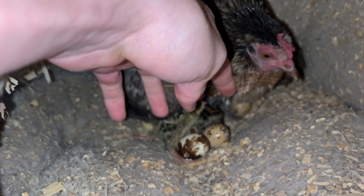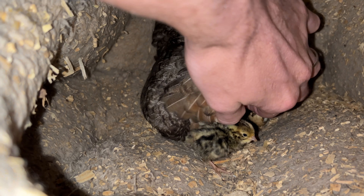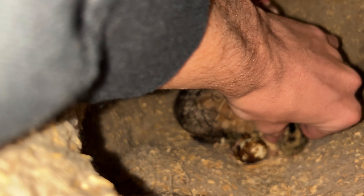Hey there girl. Oh, did you look at that? All right, we've got babies coming. Get back under there so it's nice and warm.